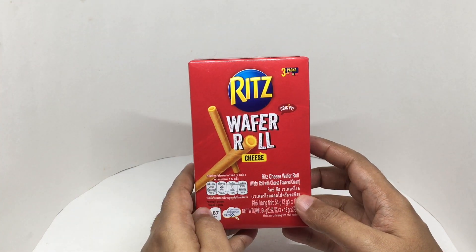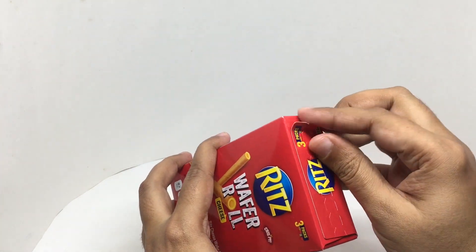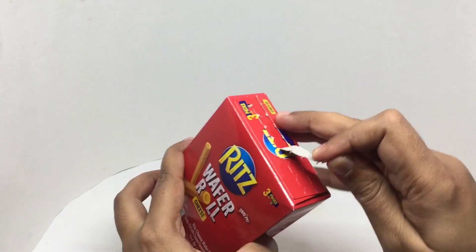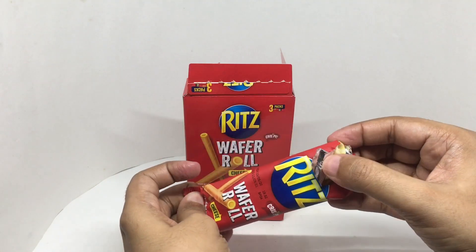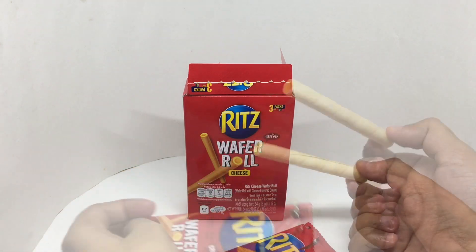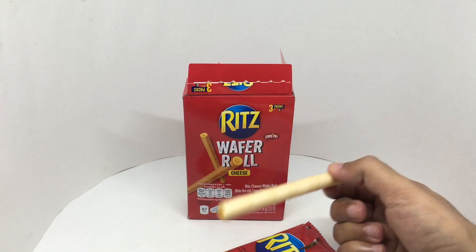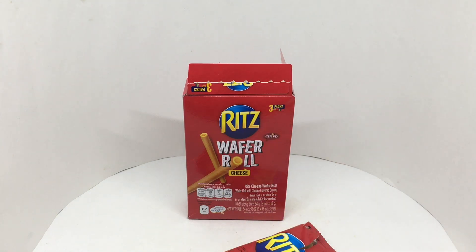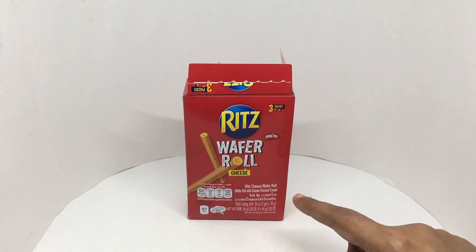Let's taste it. That's how it looks. Let's taste it. That's a nice and crunchy wafer.